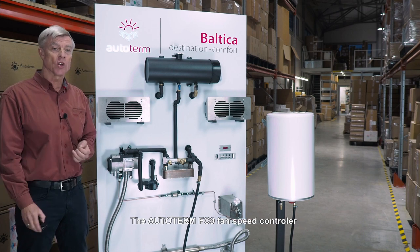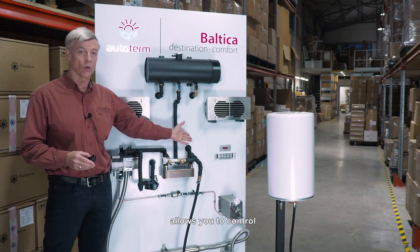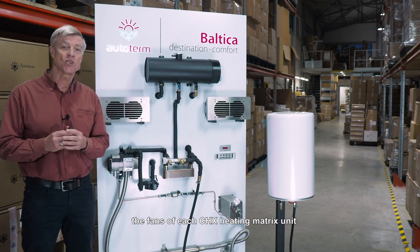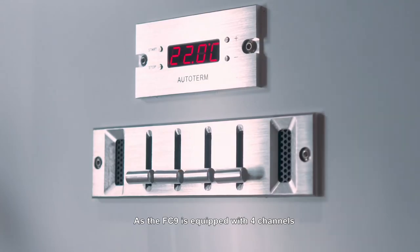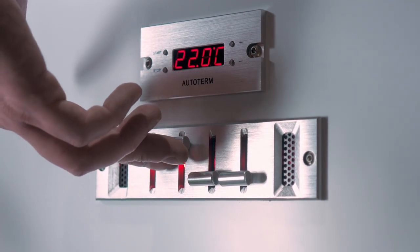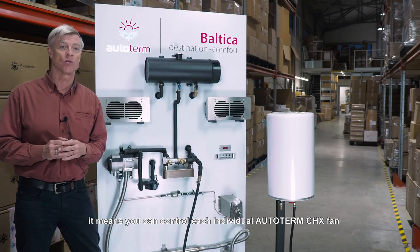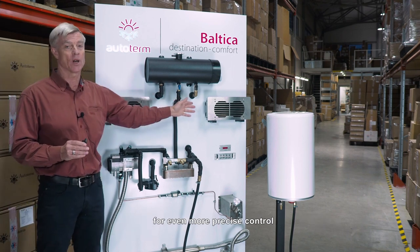The Autoterm FC9 fan speed controller allows you to control the fans of each CHX heating matrix unit. As the FC9 is equipped with four channels, it means you can control each individual Autoterm CHX fan for even more precise control.